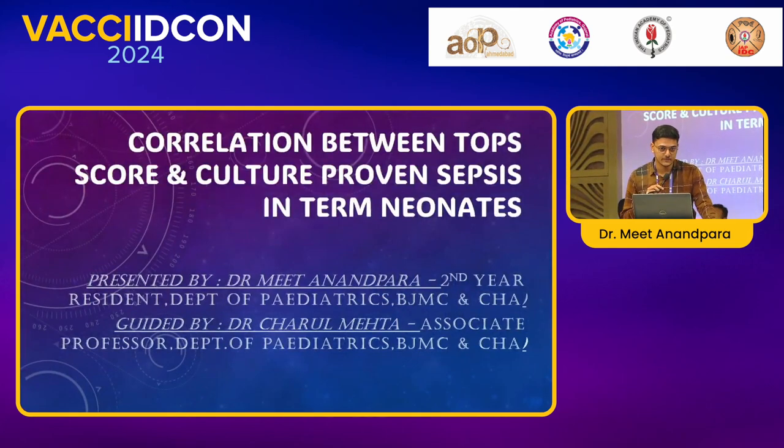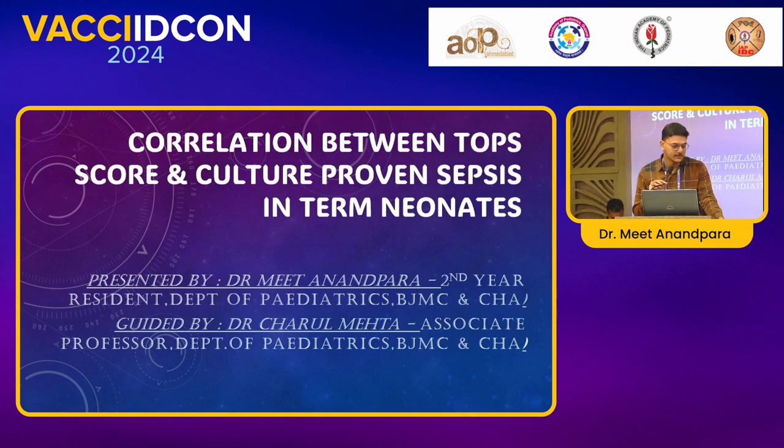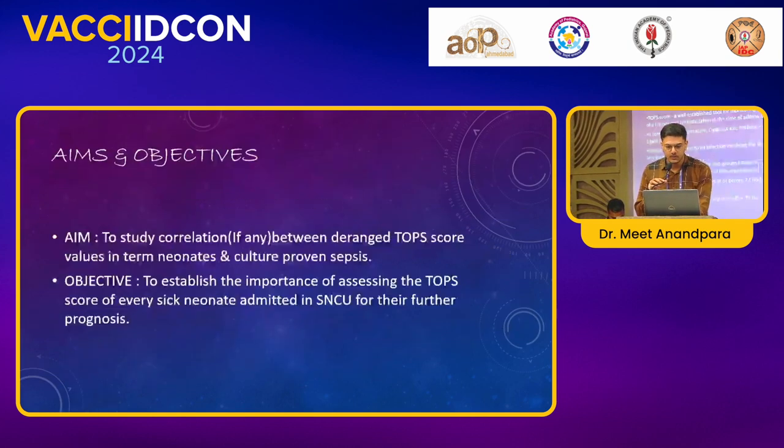Good morning to esteemed faculties and my dear colleagues. Festive greetings to all of you. Today I am here to present my paper on the correlation between the TOP score and culture-proven sepsis in term neonates.